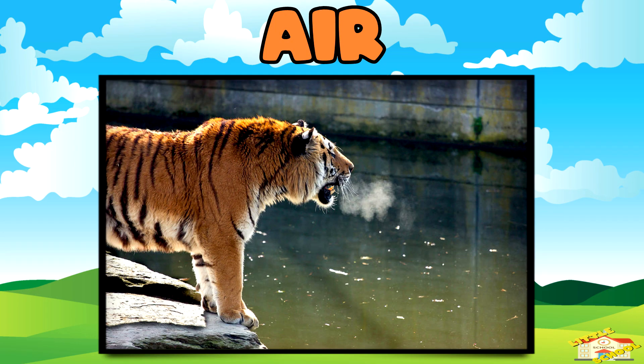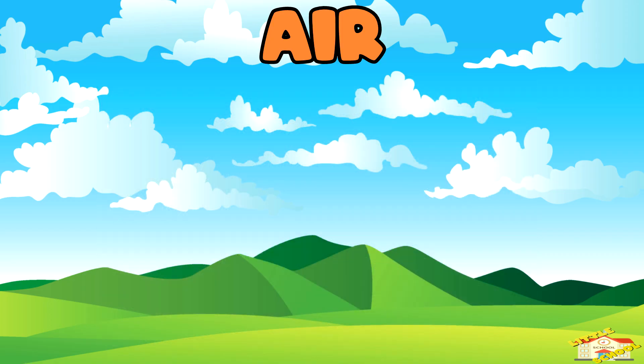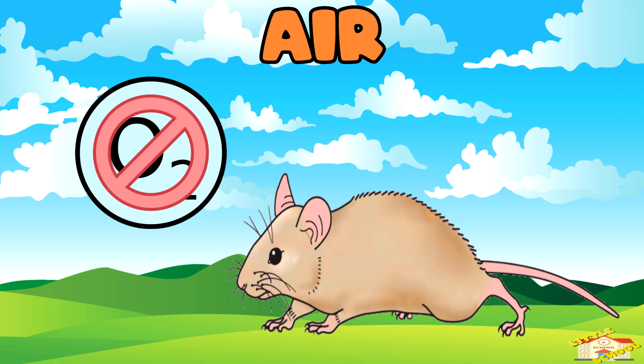All animals need air to breathe. Even underwater creatures like fish take in oxygen from the water through their gills. Without air, no animal can survive.